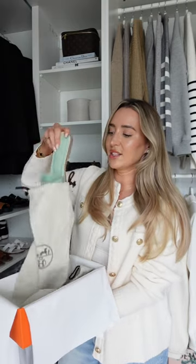...my — I want to say — seventh pair of Orans. At this point I'm collecting Oran sandals like Pokémon cards, because I had to pick them up in this mint green color too.